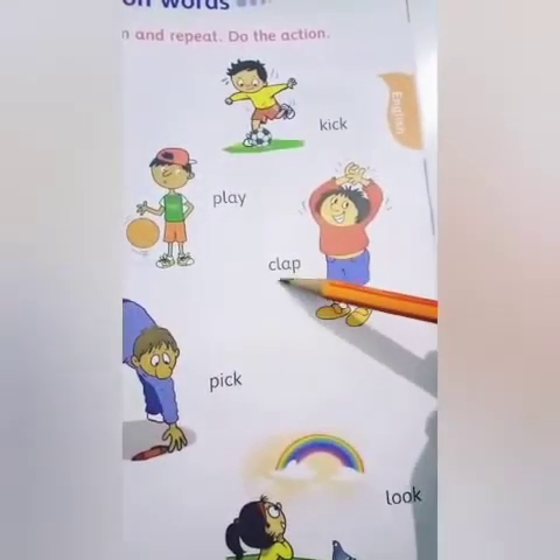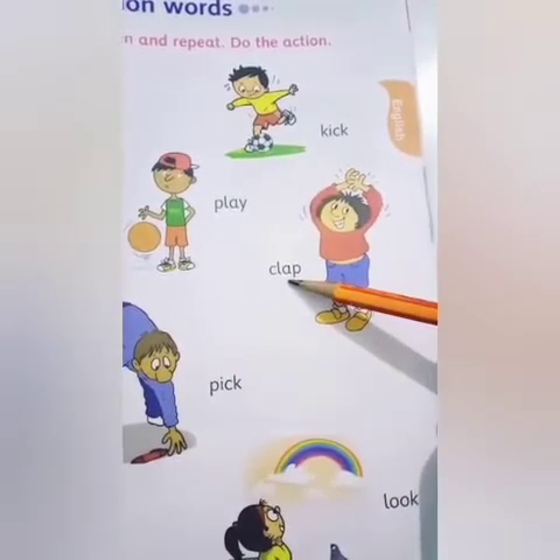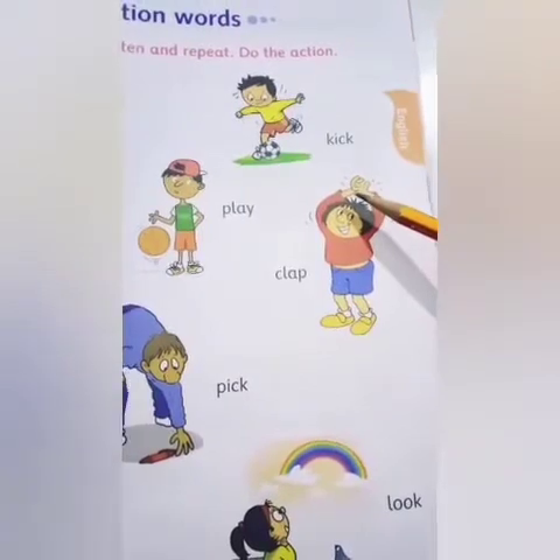Next: C-L-A-P. Clap. Again, you are very well aware of this word. Clap means — yes — do clapping.